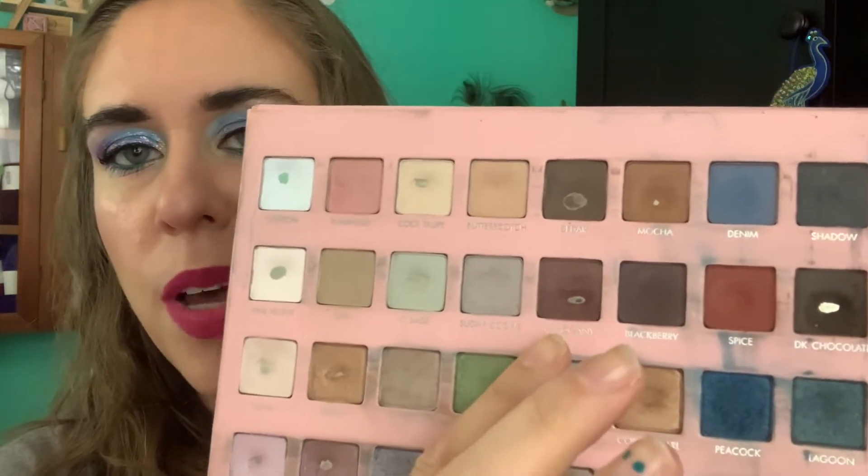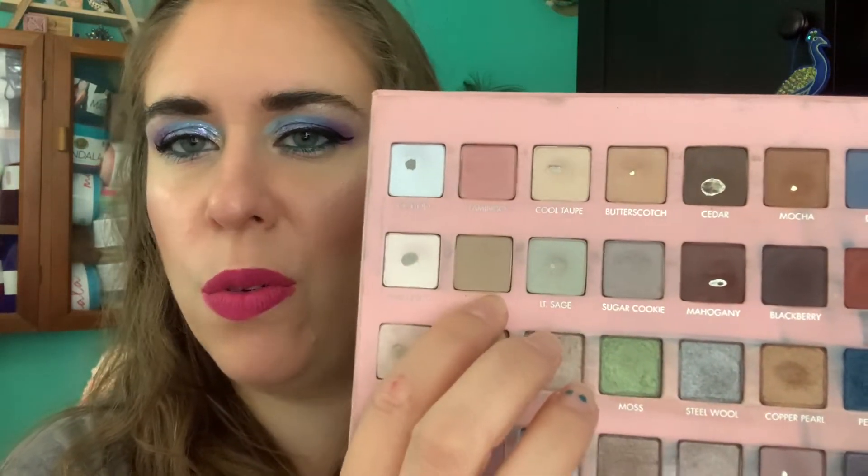I'm pretty close to hitting pan on Flamingo and have been keeping track of that shade. I've also been using Dark Chocolate and Mahogany as eyebrow powders - those pans have expanded - and I've been using Sugar Cookie and Oat quite a bit too, but I haven't been tracking uses on those. I may stop doing usage tracking and instead just reference my daily planner where I write down which shades I used. Either way, Flamingo is going to be my next pan in this palette. I do not want a disaster like in my Paranormal Activity intro.